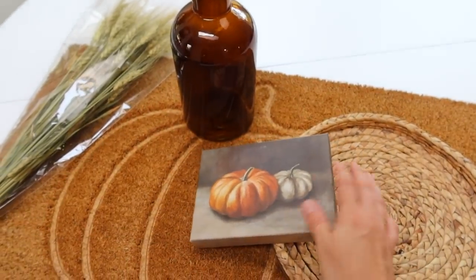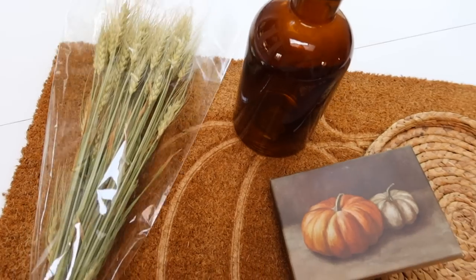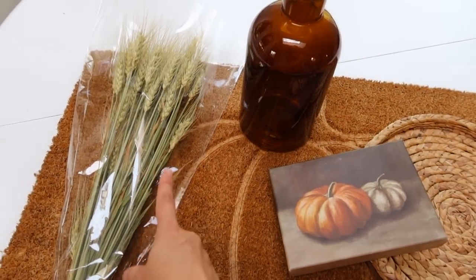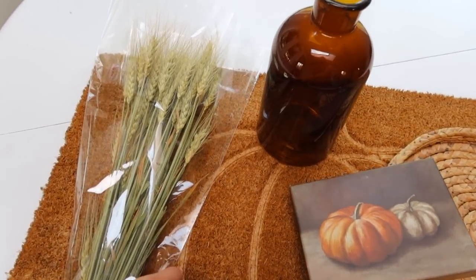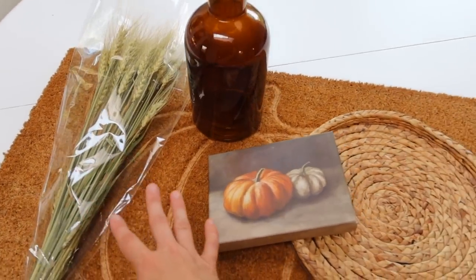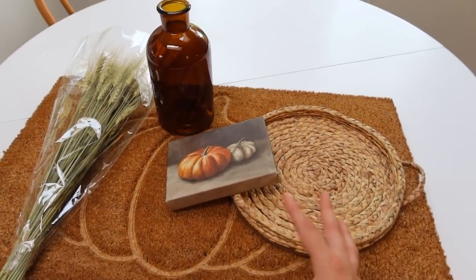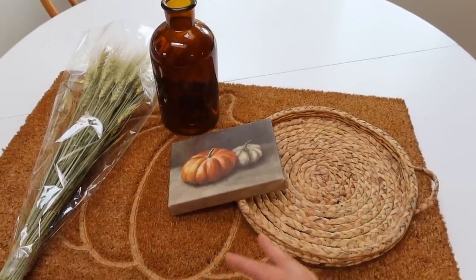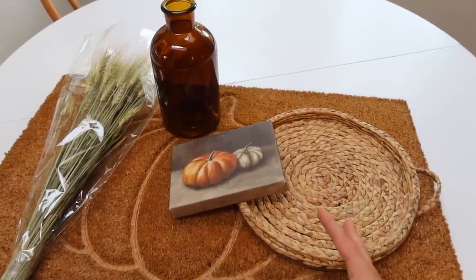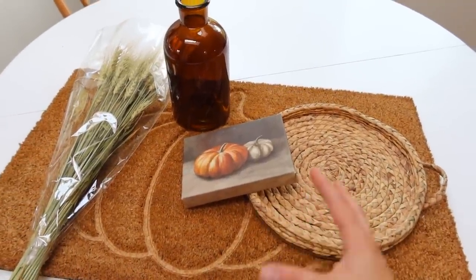I also wanted some dried wheat or barley — I can't remember which one; let me know in the comments — and this was also about five dollars. So I really feel like I filled in some gaps from last year without breaking the bank, and I'm able to make statement pieces out of these items.